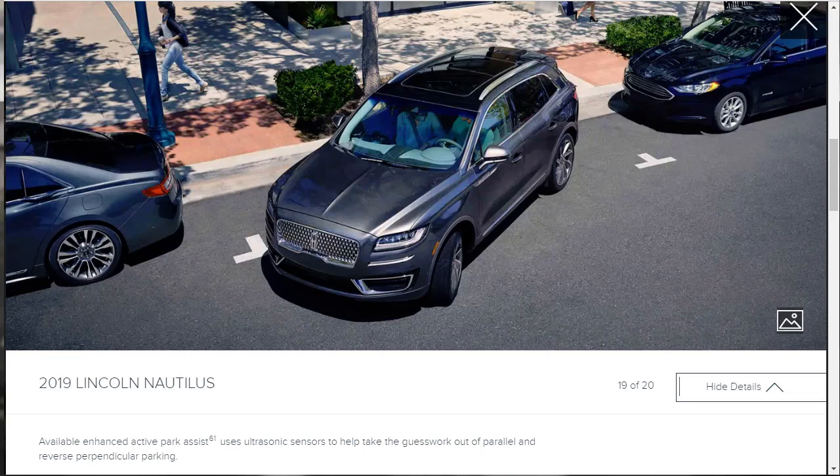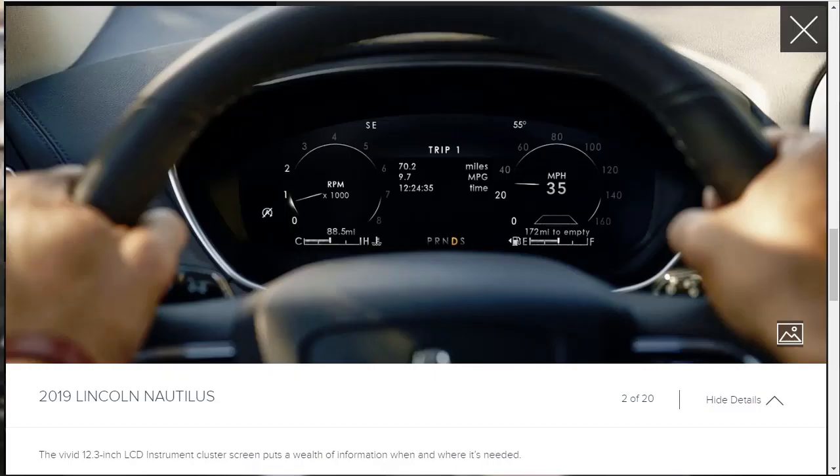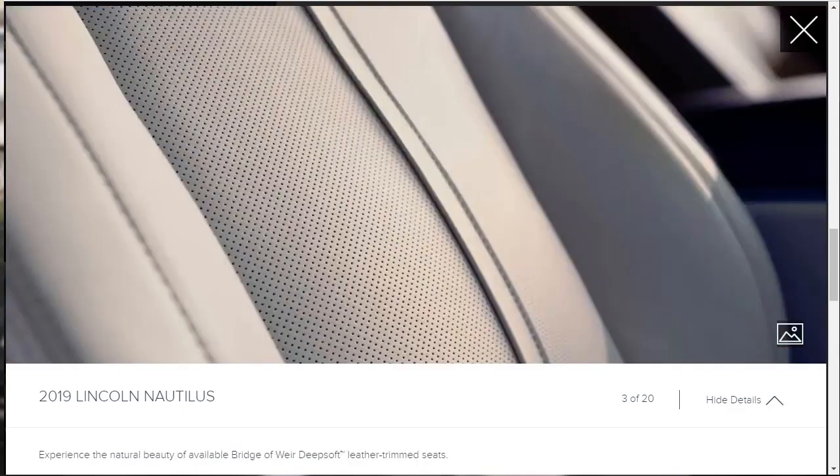We've gotten through all the exterior photos. Moving into the interior, one image gives a nice shot of that vivid 12.3-inch LCD instrument cluster screen, which puts a wealth of information right where it's needed. There's also an optional seat upgrade — 'experience the natural beauty of available Bridge of Weir deep soft leather trim seats' — so it sounds like a different, higher-end leather than the standard seats.